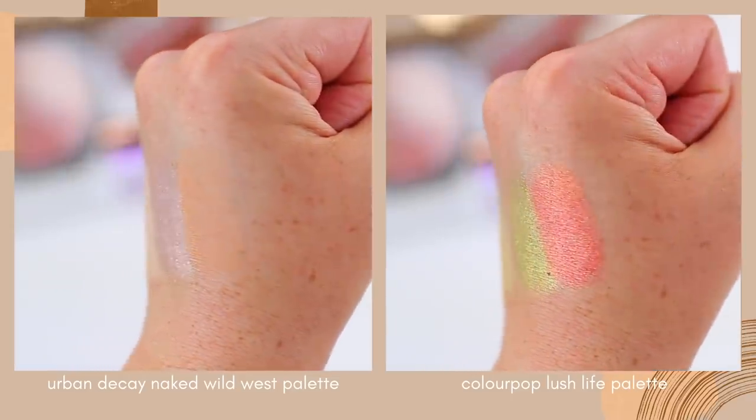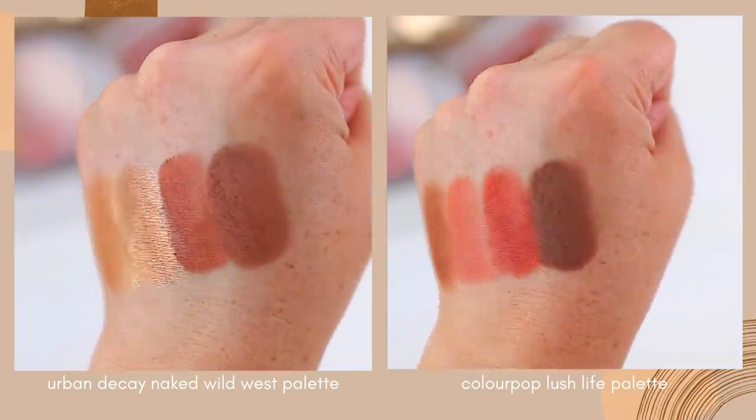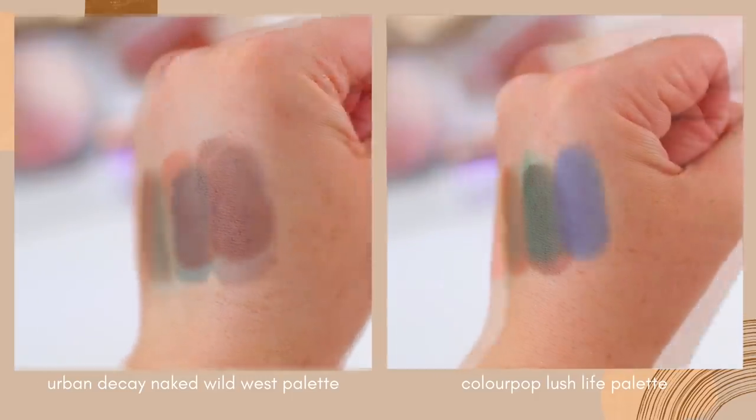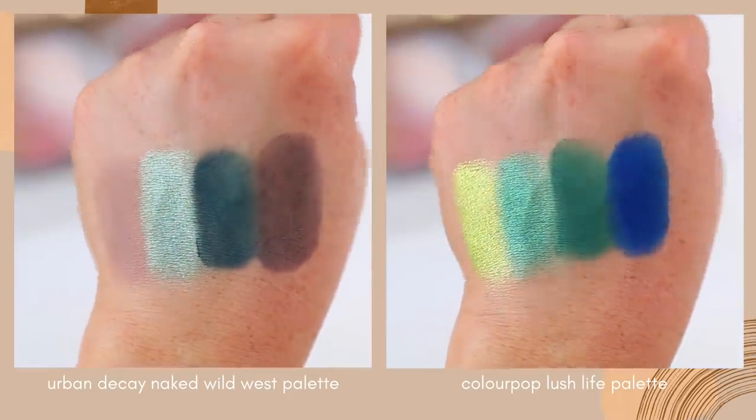This Lush Life palette is amazing. What I like about it is I feel like it takes the best parts of the Naked Wild West palette and almost amps them up — you get really intense orangey reds, really gorgeous greens and blues, and then just a couple of neutrals. So if you have a lot of neutral eyeshadow in your collection and feel like you don't need the five or six neutrals in Naked Wild West, this might be a fun way to incorporate those pops of red and orange and green without buying a full $54 Naked palette.